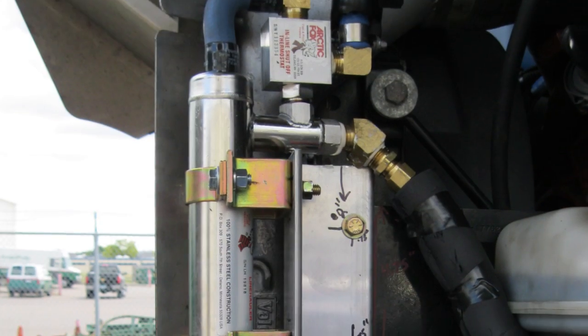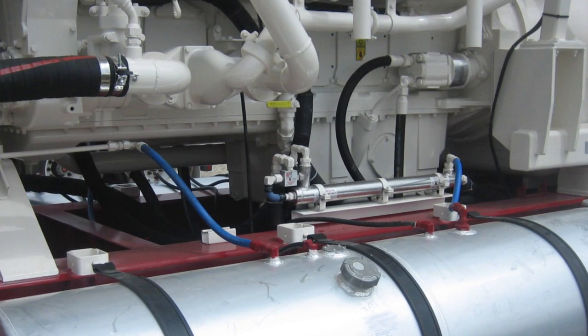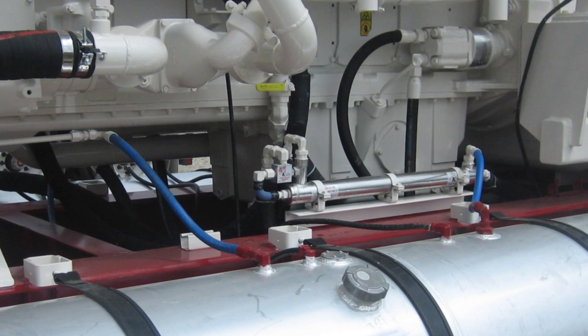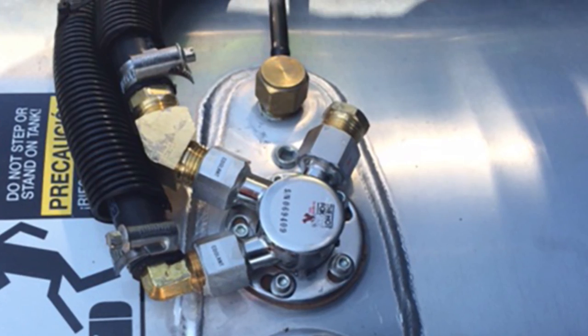Arctic Fox delivers the heat for cold weather fuel gel and hydraulics. Inline fuel warming is a proven, cost-effective method providing protection against the costly and time-consuming stallouts due to cold weather fuel gel.